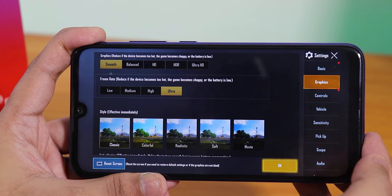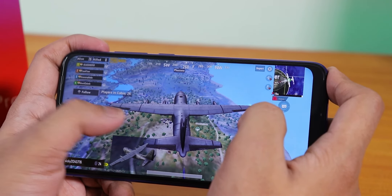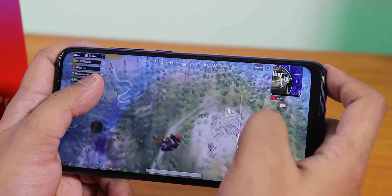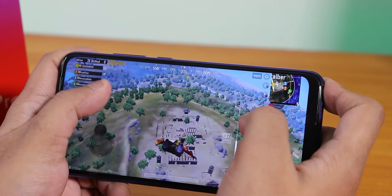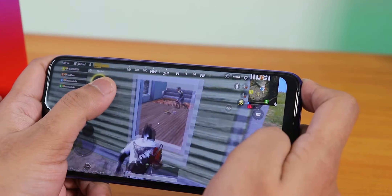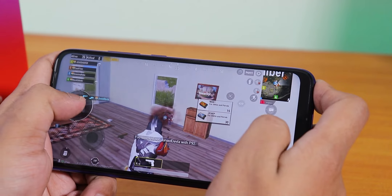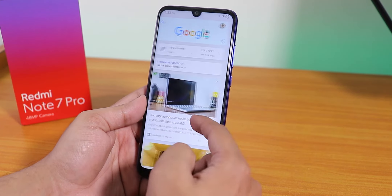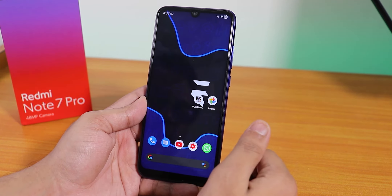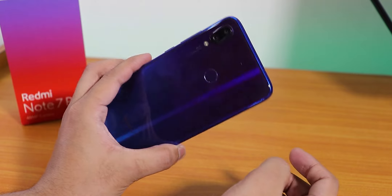For PUBG, you can play on Smooth and Ultra settings, or Balanced and Ultra. On HD you'll only get the High option. I'd suggest playing on Smooth and Ultra for good gaming performance — you can get around 40fps. The Android benchmark crashes so I can't show scores, but RAM management should be pretty good on this ROM. Thanks for watching — give it a thumbs up, subscribe, this is Tiro from KD and Tech, bye!